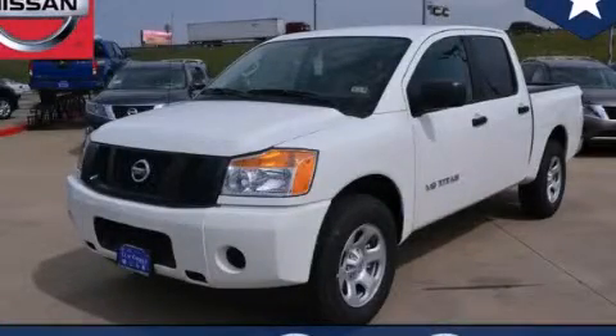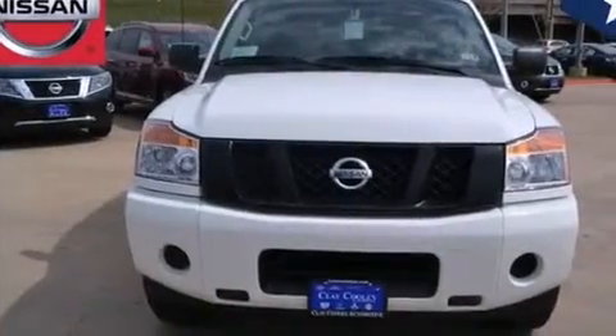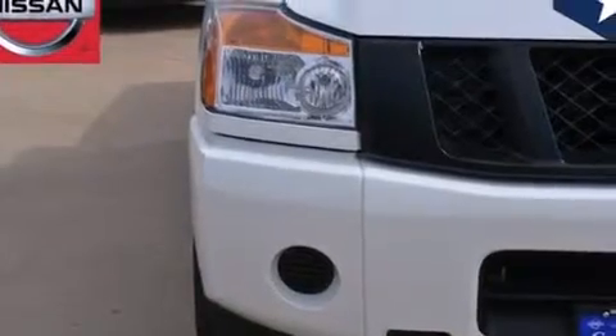This is a brand new 2014 Nissan Titan. It has the power to move what you need and the look too. It features a 5.6 liter 8-cylinder engine and an automatic transmission.